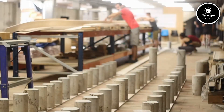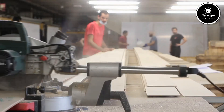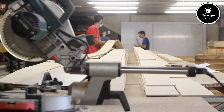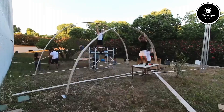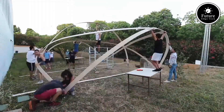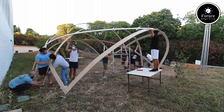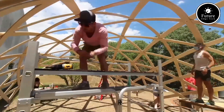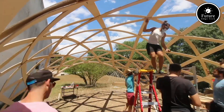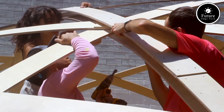Welcome to the world of MPDA Barcelona Tech, a prestigious master's program offered by the Barcelona School of Architecture, known as ETSAB, part of the Universitat Politècnica de Catalunya. This innovative program, called the Master in Parametric Design and Architecture, provides an advanced curriculum focused on digital technologies, computational design, and parametric methodologies for the architecture and design fields. In MPDA, students gain hands-on experience with cutting-edge tools like Rhinoceros, Grasshopper, and Python scripting, exploring the potential of parametric and generative design to tackle complex architectural challenges.